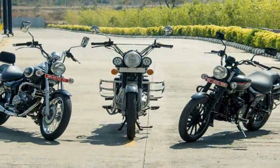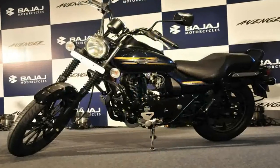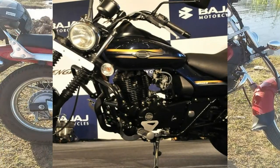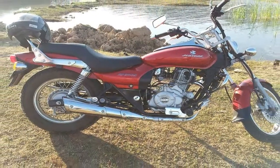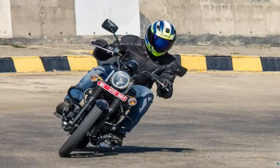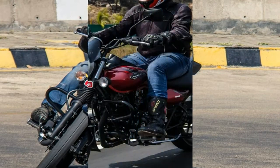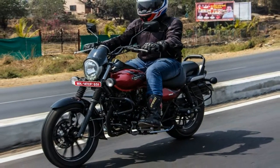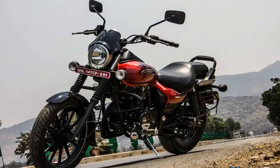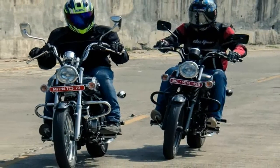Being the more affordable version of the 220 Street, the 180 misses out on the digital instrument cluster. Other than this, the 180 looks nearly identical to the 220 Street. The 180 sticks to the blacked-out theme and features alloy wheels, a smaller cowl that sits neatly atop its new headlight, a matte black exhaust with an aluminium finish heat shield and tip, as well as a new grab rail. It also features the revised seat from the 220.